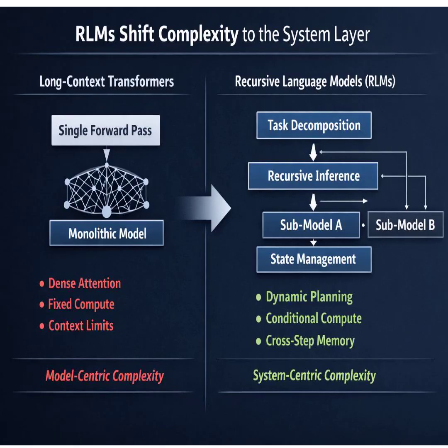Better performance, huge scalability, and comparable or even cheaper median costs — that's a triple threat. And it holds up. As the prompts get longer and more complex, the RLM's performance barely drops while the base model just falls apart.